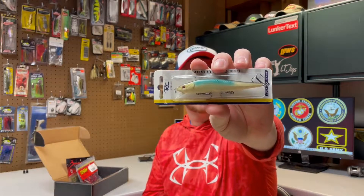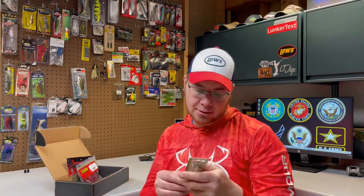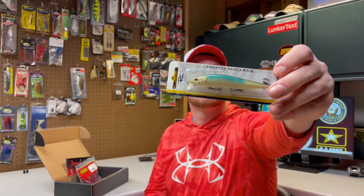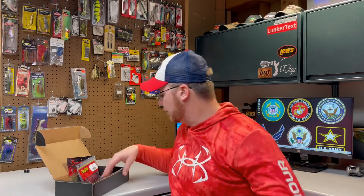Next we've got a jerkbait — this is the Rick Clunn series from Lucky Strike Lures, Rick Clunn Classics. This is really hard for me to say his name. This is called the Natural Emerald, which is kind of a shad color — Emerald Shad. Yeah, that looks like it'll work. Nothing wrong with that.